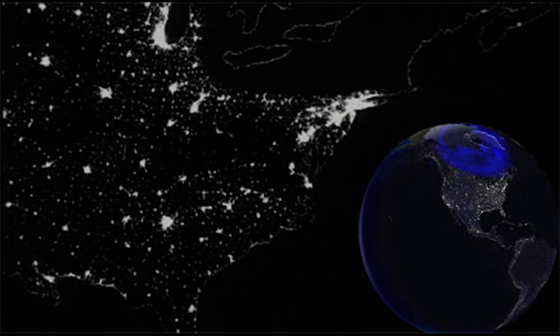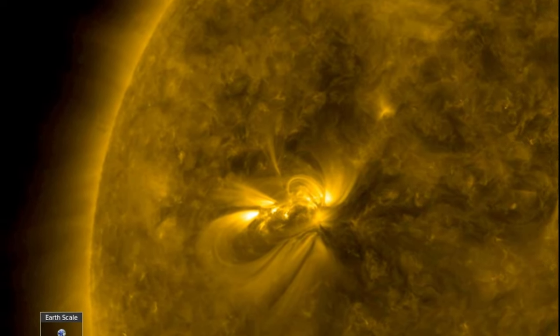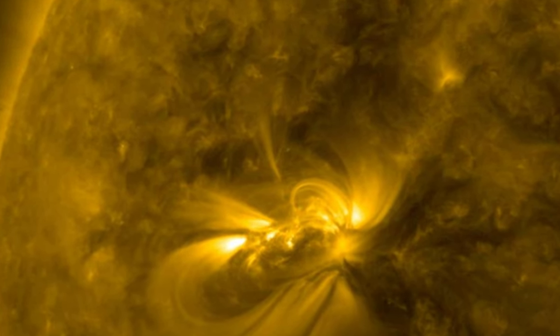Another solar flare on March 13, 1989 caused geomagnetic storms that disrupted electric power transmission from the Hydro-Québec generation station in Canada, plunging six million people into darkness for nine hours. The 1989 flare also caused power surges that melted power transformers in New Jersey. And in December 2005, X-rays from a solar storm disrupted satellite-to-ground communications and GPS signals for about ten minutes.